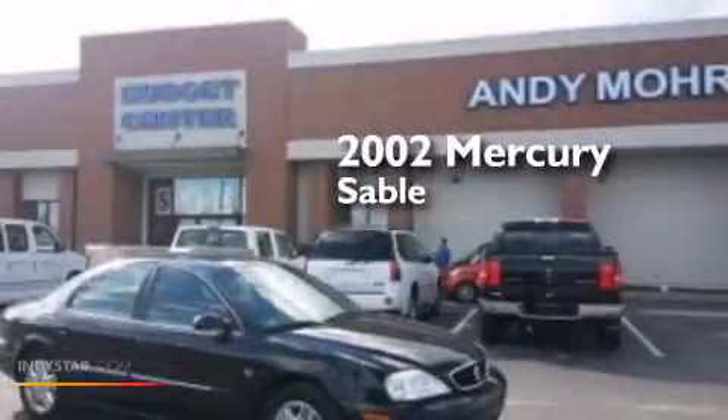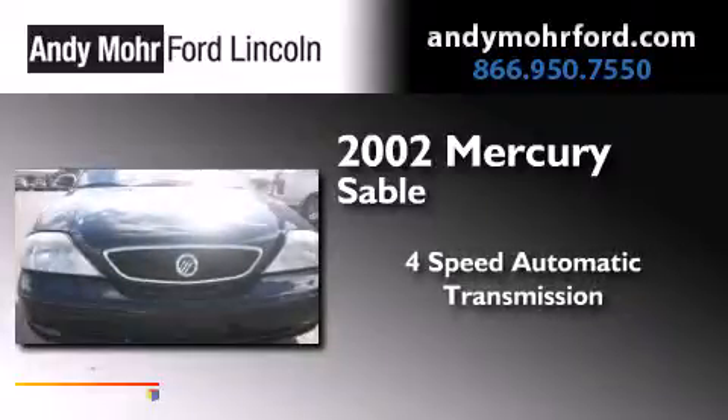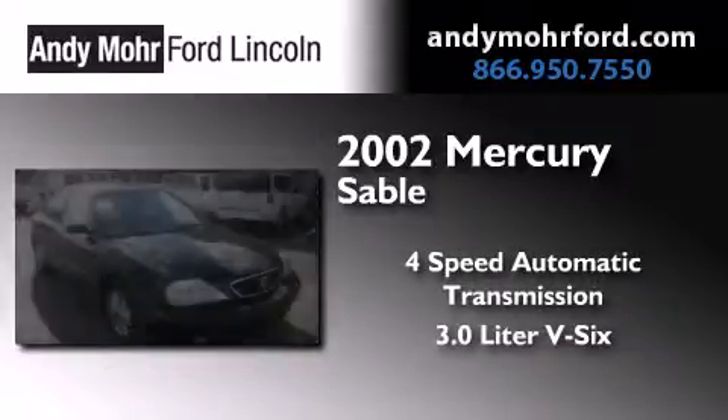This is a 2002 Mercury Sable. This car has a 4-speed automatic transmission and a 3.0-liter V6.